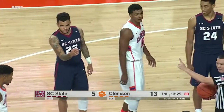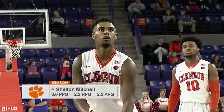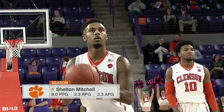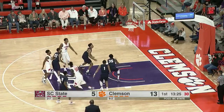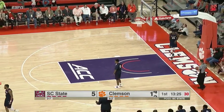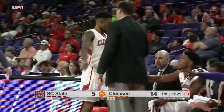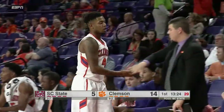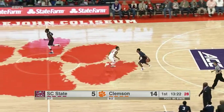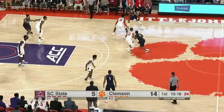Grantham comes back into the game — Blossengame will get a breather, leading the game with five points with a rebound and an assist to his credit. Shelton Mitchell — the sophomore guard from Waxhaw, North Carolina — is now 9 of 11 on the season from the free throw line.